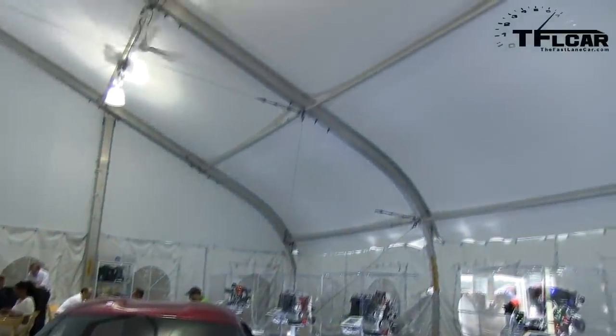Every scoop, every shape — the car actually creates negative lift, downforce, naturally without any wings on it. So that's all part of working with engineering.